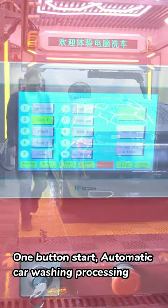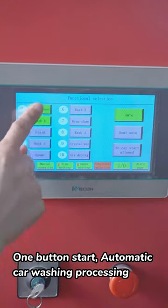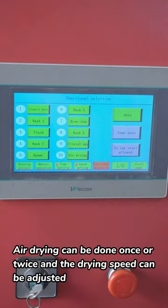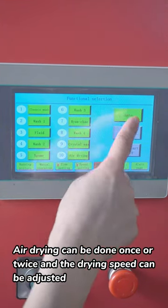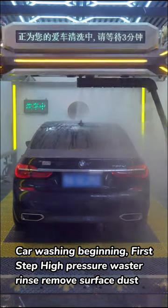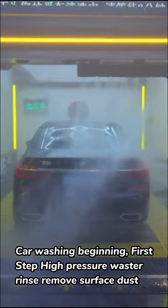One button start. Automatic car washing processing begins. Flushing times can be single or multiple, and air drying can be done once or twice. The drying speed can also be adjusted. First Step: High Pressure Water Rinse to remove surface dust.